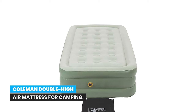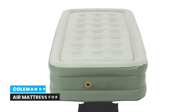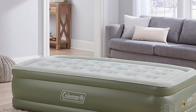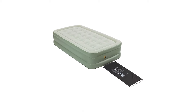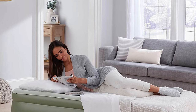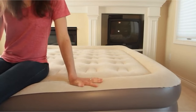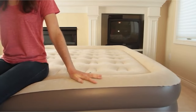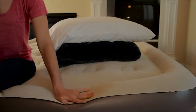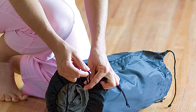Number 6: Coleman Double High Air Mattress for camping. Designed for both indoor and outdoor use, this mattress is perfect for house guests or camping trips. Made with coil construction that contours to the body for better support, the extra height makes getting in and out of bed easier. The velvet-like plush top adds comfort, and the dual-sealed valve is leak-free. It comes with a carry bag for easy transport.